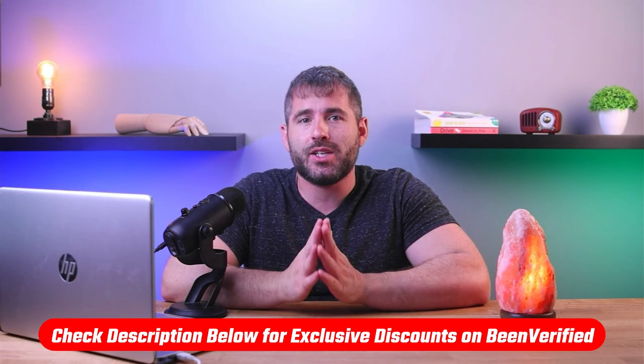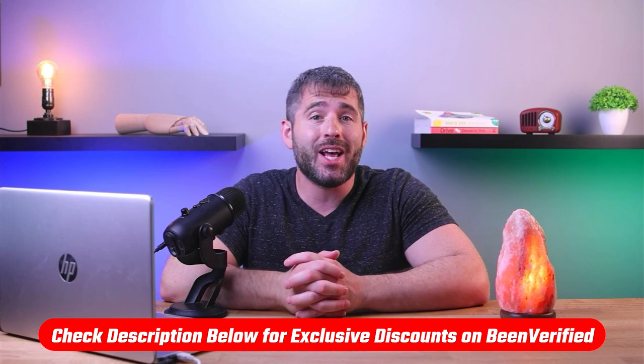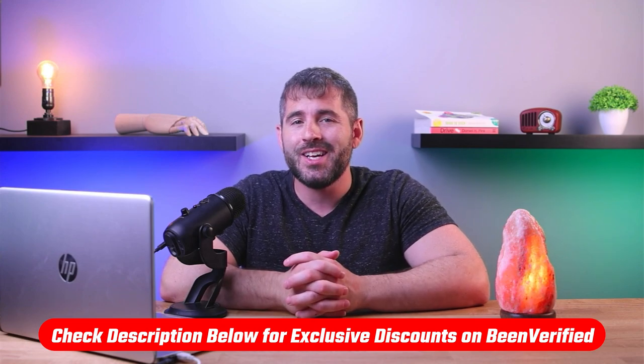Before we begin, if you'd like to check out BeenVerified for yourself, I've included helpful links in the description down below to help save you a bit of extra money.